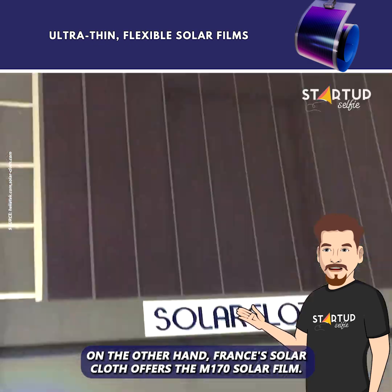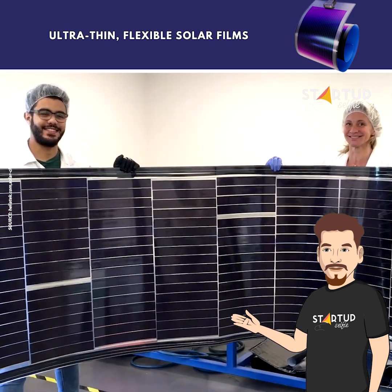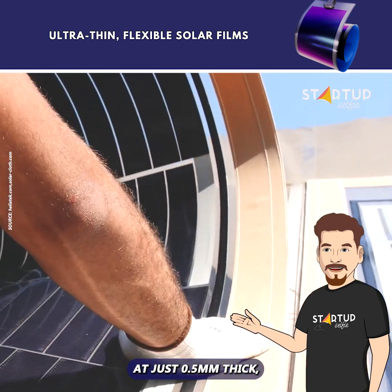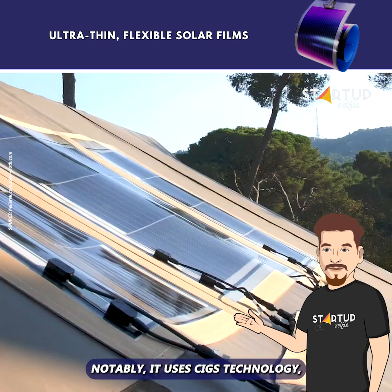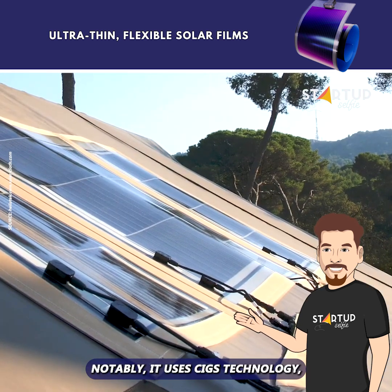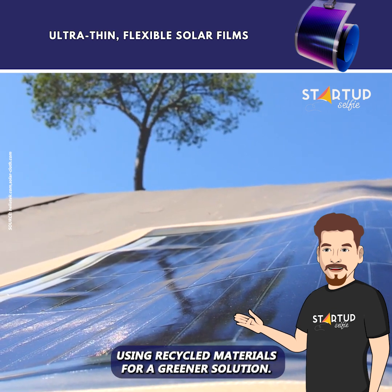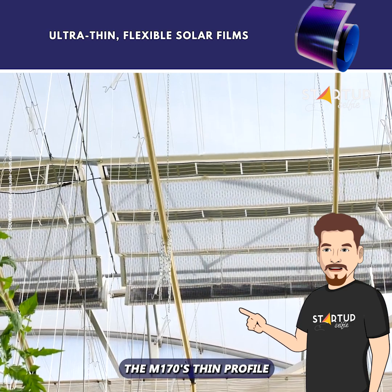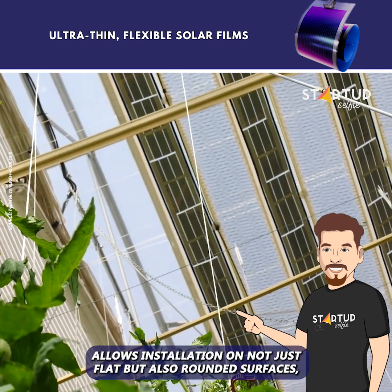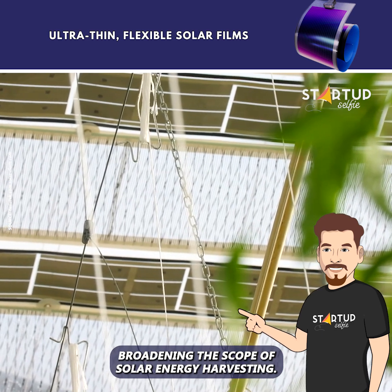France's Solar Cloth offers the M170 solar film. At just 0.5 millimeters thick, it generates 170 watts per square meter. Notably, it uses CIGS technology — a blend of copper, indium, gallium, and selenium — using recycled materials for a greener solution. The M170's thin profile allows installation on not just flat but also rounded surfaces, broadening the scope of solar energy harvesting.